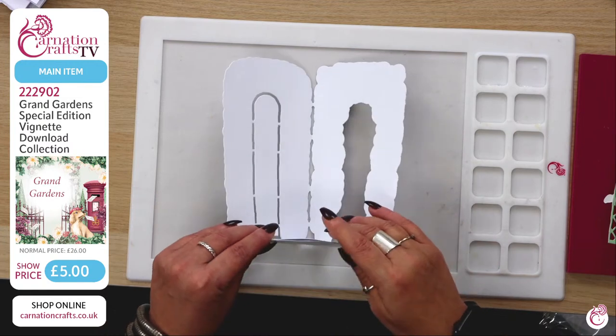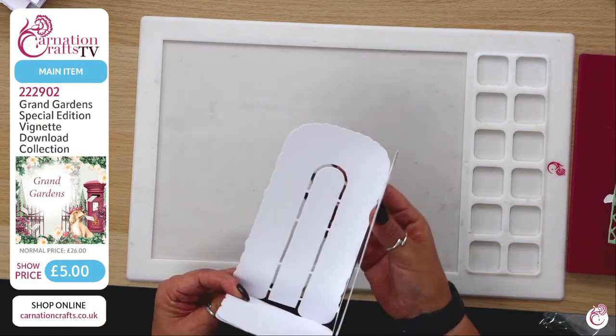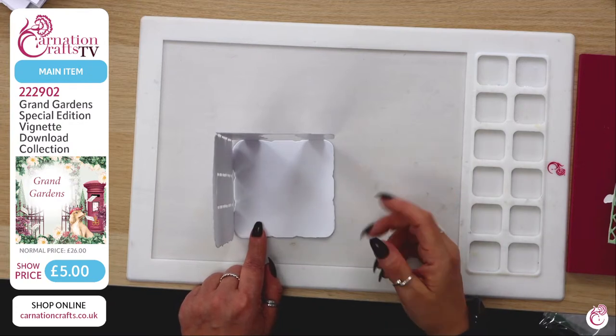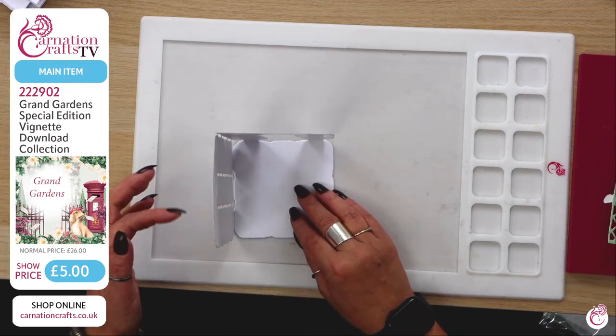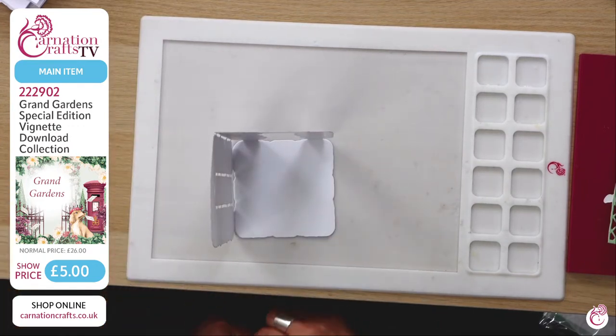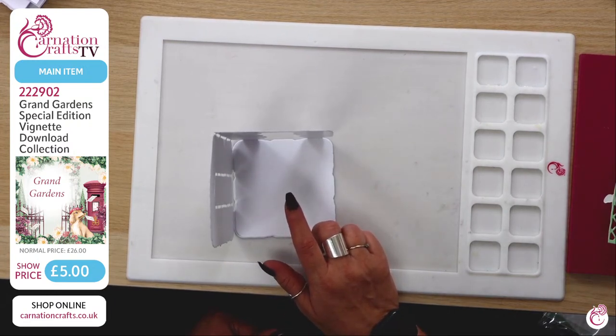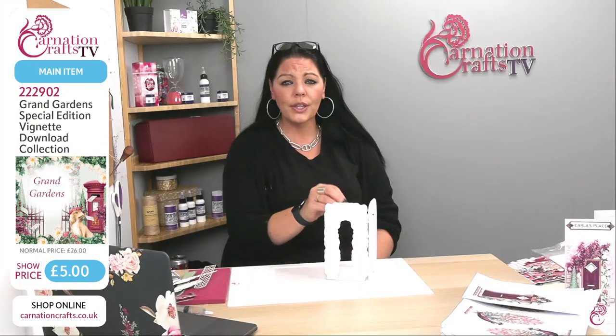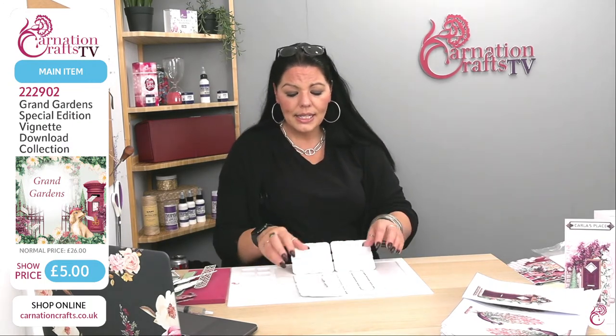This card shape gives me two options — I can decorate just the inside, or also the outside, so when the recipient receives it there's a 360-degree card to decorate all the way around. It stands perfectly and gives us that gorgeous courtyard shaping. Incidentally, this is the first collection that Taz ever cut — she sat next to me and I taught her to die cut using this collection.